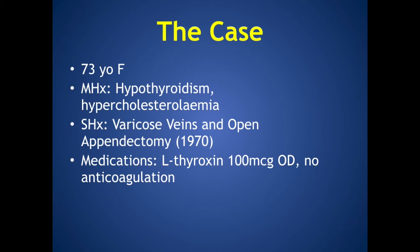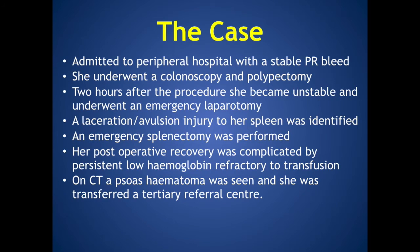The case is of a 73-year-old female whose past medical history consisted of hypothyroidism and hypercholesterolemia, and whose surgical history was of varicose veins and an open appendicectomy. Her only medication was eltroxin, she had no anticoagulation and no known drug allergies. The patient was admitted to a peripheral hospital with a stable PR bleed.